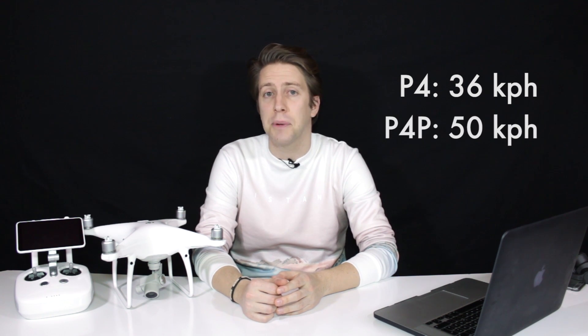The VPS velocity range has been improved too — probably a software improvement, as we can't visually see any hardware difference externally. The velocity range of the Phantom 4 was at 36 kilometers per hour, and the Phantom 4 Pro is now able to do it at 50 kilometers per hour.